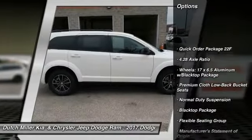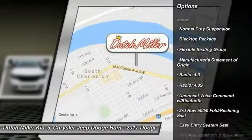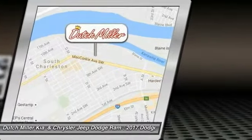Traction control, dual airbags, air conditioning, leather wrapped steering wheel, power steering, four wheel disc brakes, electronic stability control, power windows, rear window defroster, compass.